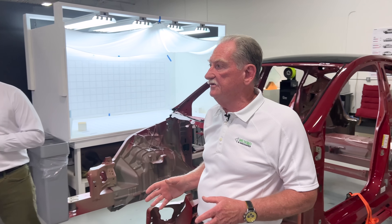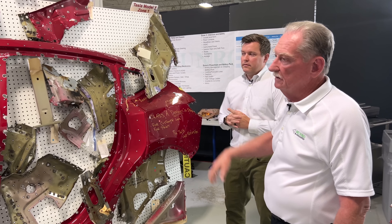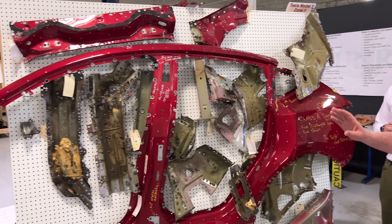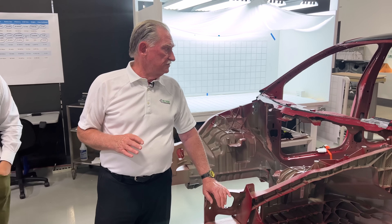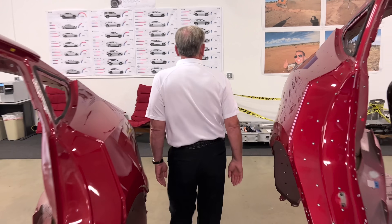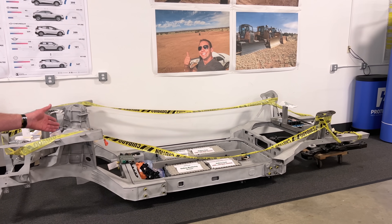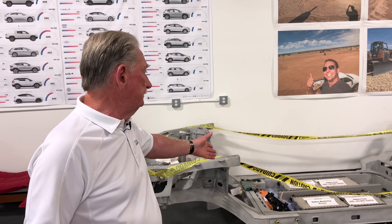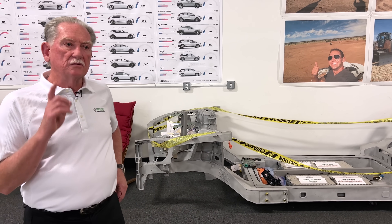On the Tesla Model Y that we tore down, you can see that all these pieces turned into a good number of castings. Let's think about this: a front casting, a rear casting, a center casting that could potentially also be the battery storage area — three castings. Traditional manufacturers have been here for 15 years, so let's talk about evolution.